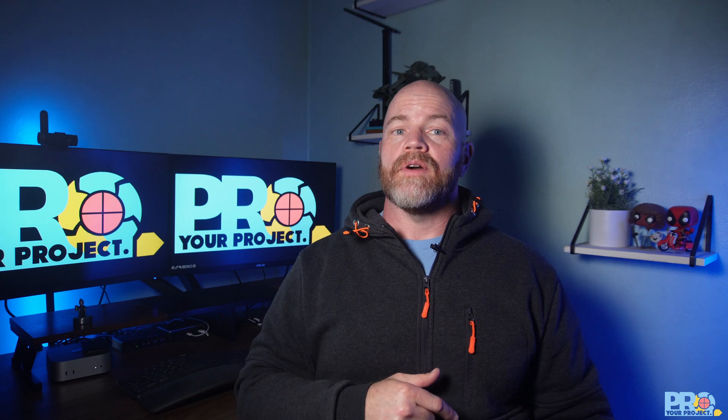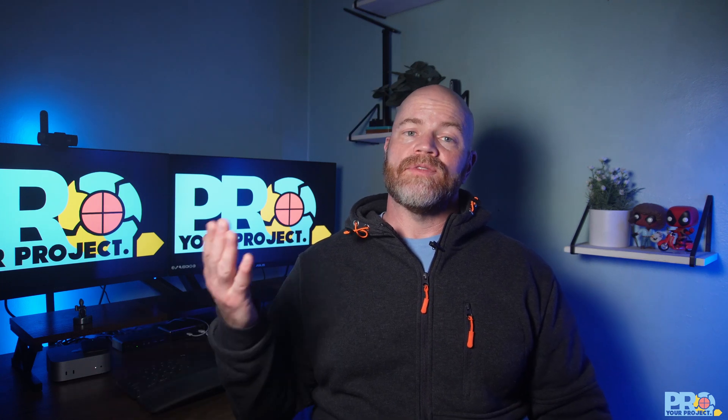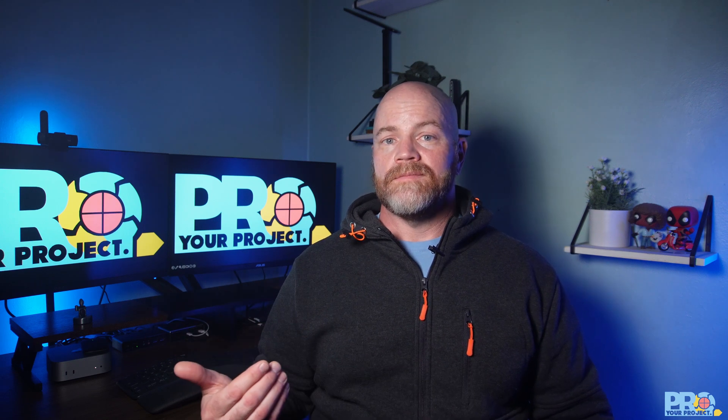And there you have it — the power of proactive risk management. When you master this skill, you'll transform from constantly putting out fires to confidently navigating challenges. Next week we're going to dive deeper into some risk management tools. If you found this helpful, hit that like button, subscribe, and share it with those who'll benefit. Check the description for a link to my website with tools and resources. And in the comments, drop what's your biggest unexpected risk you've faced in a project — I'd love to hear from you and how you handled it.